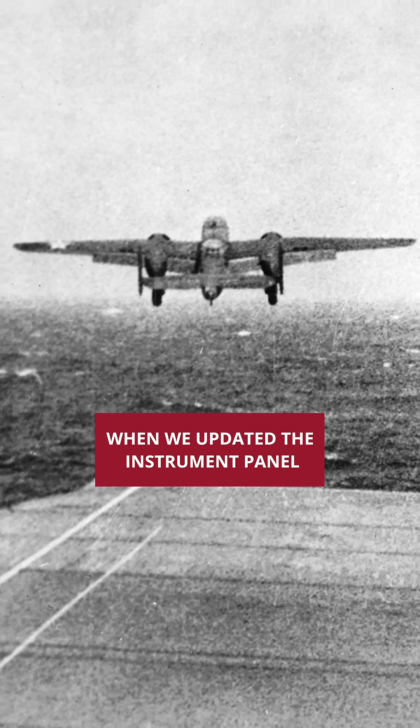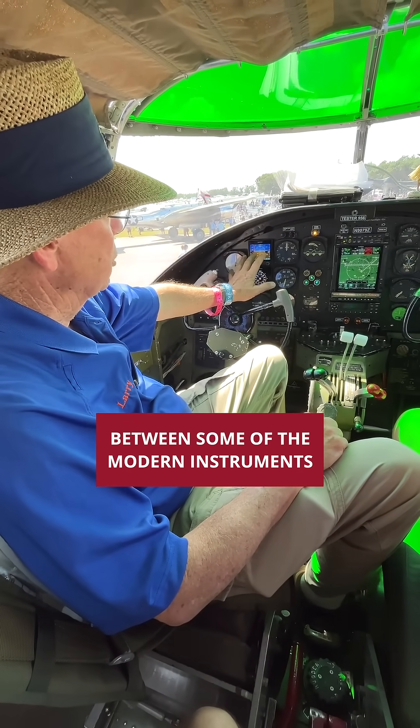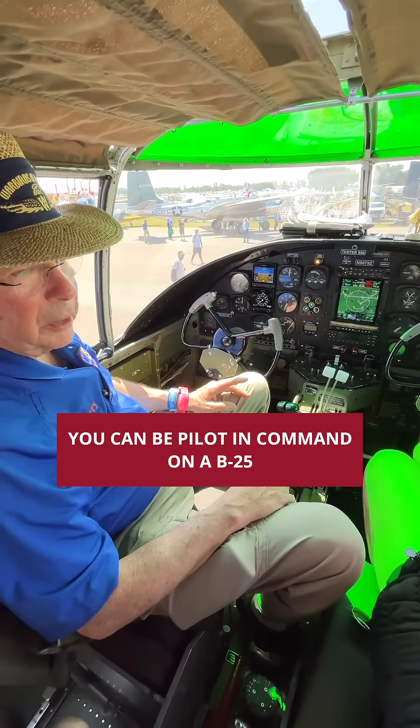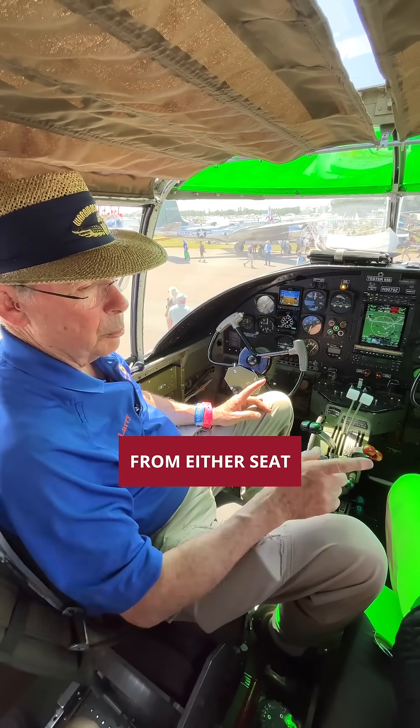When we updated the instrument panel, I wanted to keep a lot of the original instruments, and there's a lot of redundancy between some of the modern instruments. You can be pilot in command on a B-25 from either seat, because you can reach all the controls from either seat.